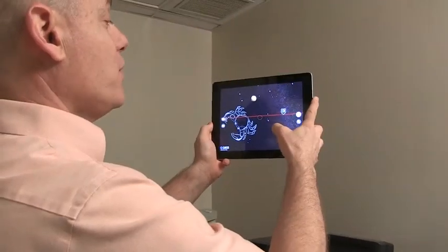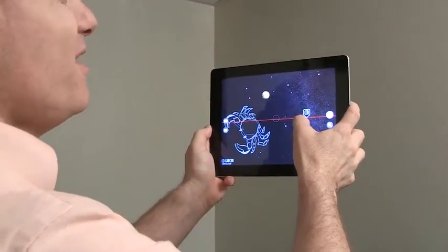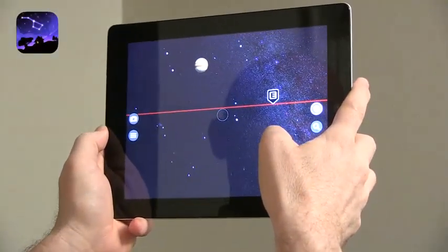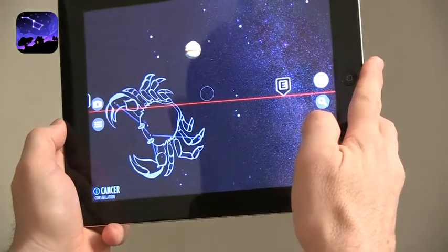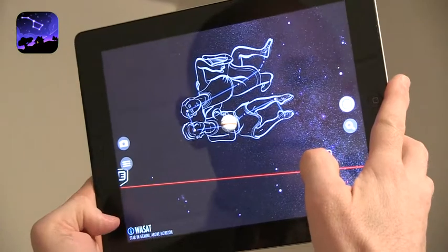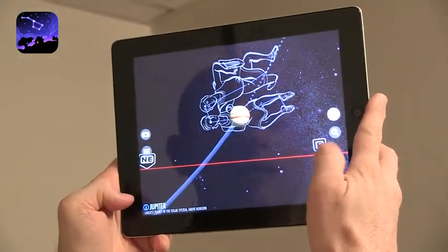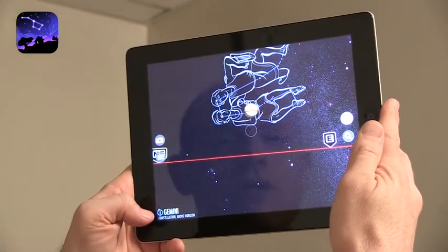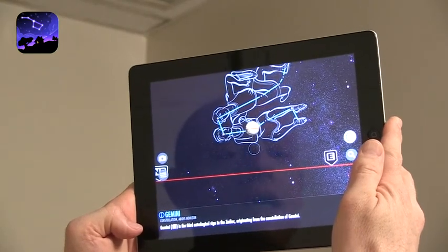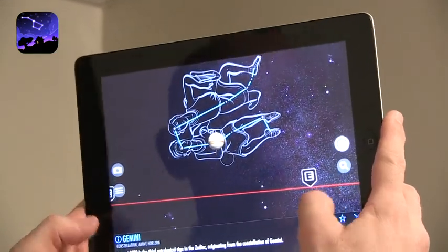In this app you can look at the night sky. You can see the red line is the line of the horizon. The app will actually let you see what's coming up from below the horizon, and whatever is in that center circle will show up. It highlights it and tells you some information at the bottom left corner. Right now we're looking at the constellation of Gemini, and if I press on the eye I get more information and I can even star it so it will show up again.